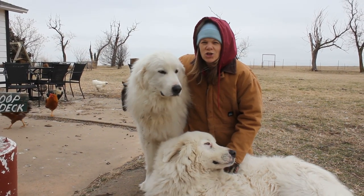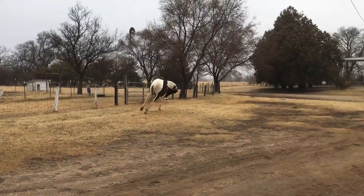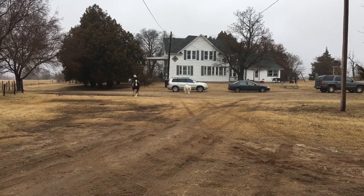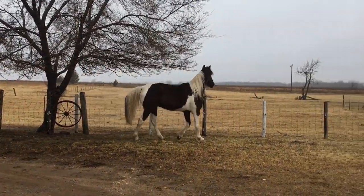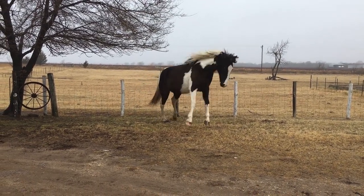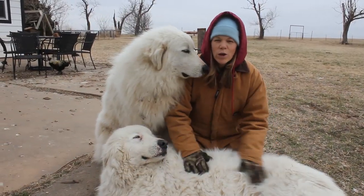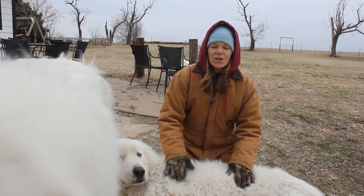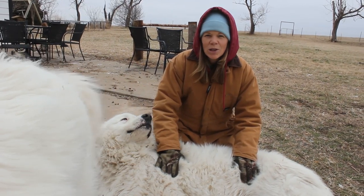Hey, this is Wendy at Chicka Woof Ranch, and this is our Livestock Guardian update. We just want to welcome everybody that has joined our channel. We have about 6,000 subscribers now, and lots of that has been interest over the Livestock Guardian dogs. There just isn't much out there, so we thought we'd bring you up to date.